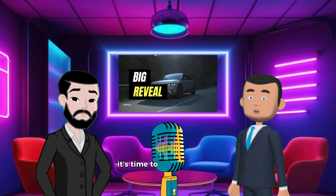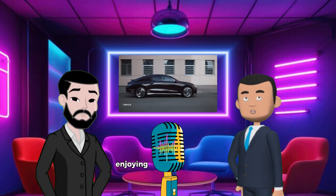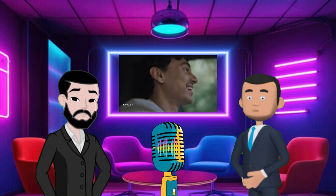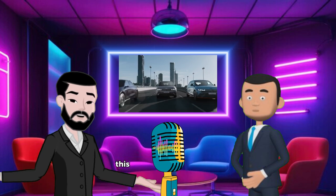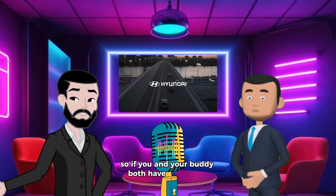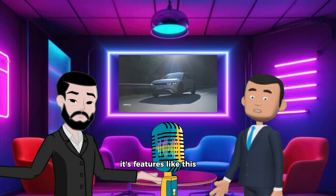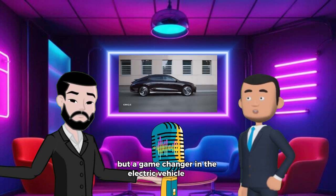Alright Dan, it's time to talk about that secret we promised. Imagine you're on a cross-country road trip, enjoying the drive, but then you realize you've only got a few miles of range left. Normally panic mode, right? But not with the IONIQ 5. This car can actually charge another EV using its V2L tech — so if you and your buddy both have an IONIQ 5, you're covered. It's like having a backup battery, except way cooler. It's features like this that make the Hyundai IONIQ 5 not just another EV, but a game changer in the electric vehicle space.